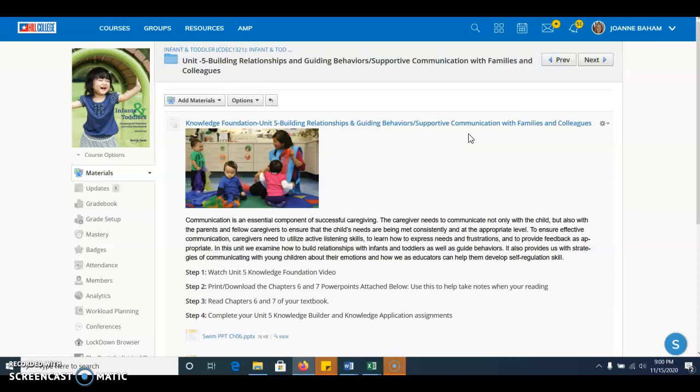Remember, it's not just what we do with the child, but with fellow parents and fellow caregivers. I'm looking at the Knowledge Foundation area here. To ensure effective communications, we need to work on active listening skills. We need to learn how to express our own needs and frustrations and support the needs and frustrations of the children that we work with. And we need to provide feedback when appropriate. We also look at building relationships with our infants and toddlers as they learn to guide their own behavior, and we support this guidance.